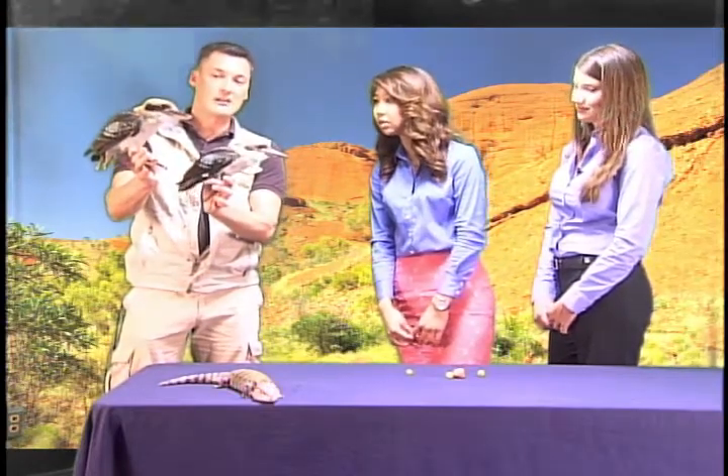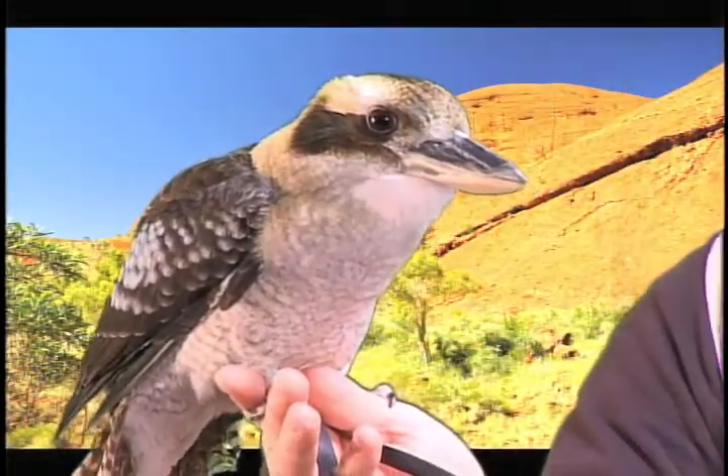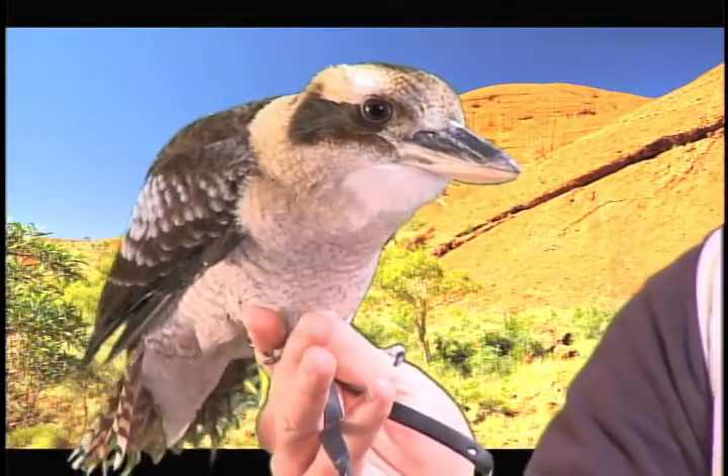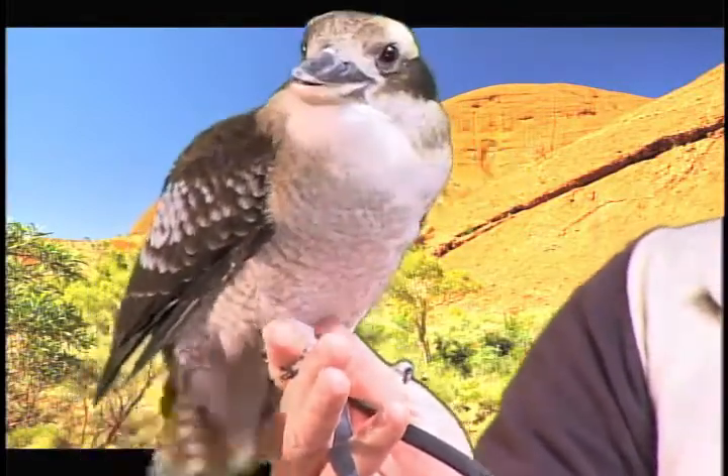Look at that beak — they are carnivorous. These are the largest of the kingfisher family, and there are kingfisher birds in all shapes, sizes, and colorations. That beak is well known for being able to pierce right into the water and grab.